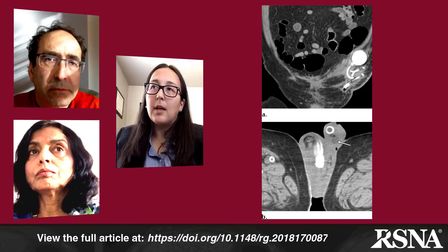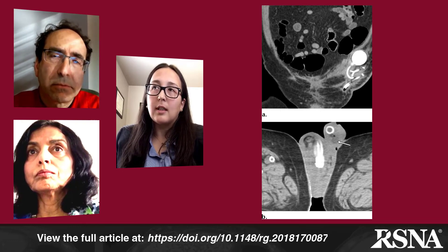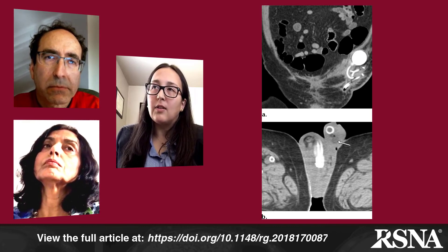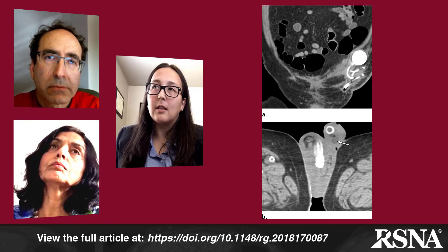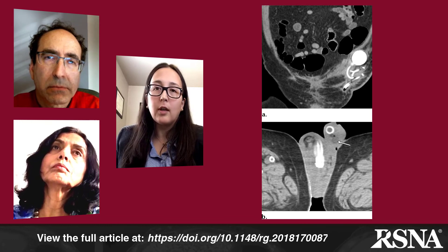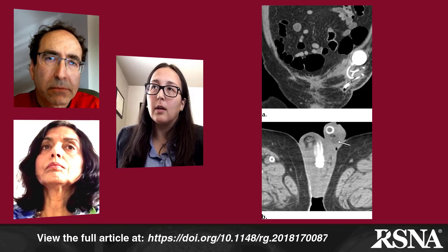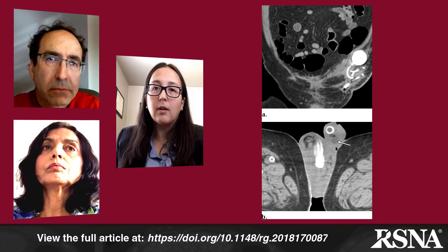Figure 21B is the same patient at a slightly lower level on axial imaging, showing marked subcutaneous edema and soft tissue edema. Adjacent to the scrotal pump, there is a more focal area of low attenuation representing an abscess, with a few foci of gas adjacent to that as well.